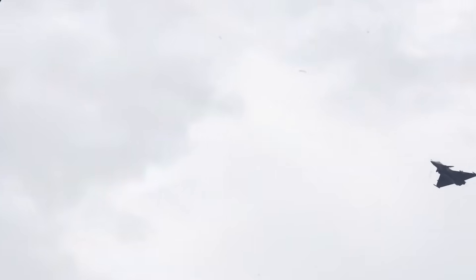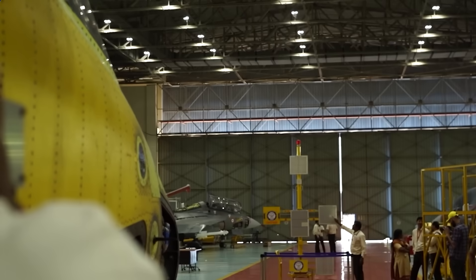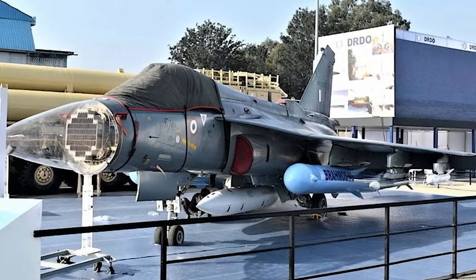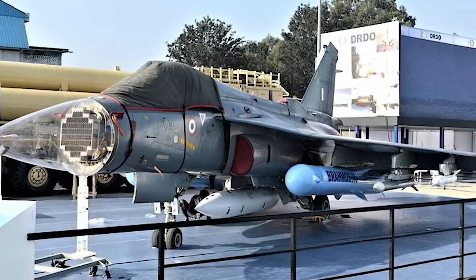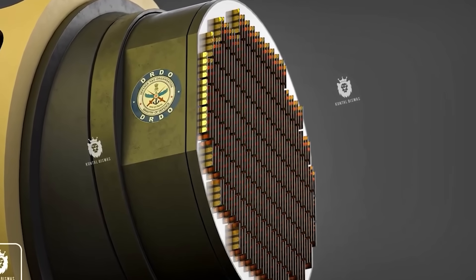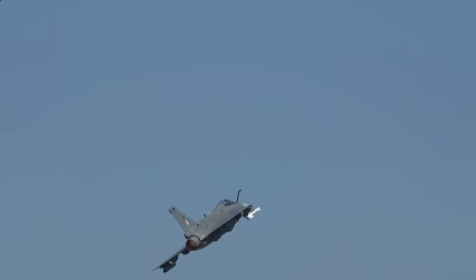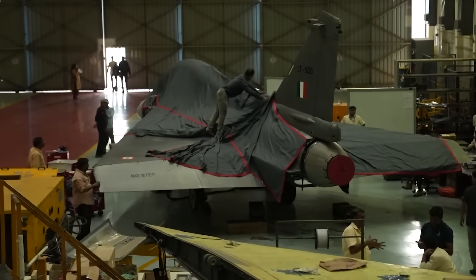The Rafale is famous for its Spectra EW suite, one of the best in the world. The Tejas MK1A's Israeli EW suite plus self-protection jammer offers similar defensive coverage — radar warning, missile approach alerts, and active jamming. India is also developing its own indigenous EW suite, which will likely replace the Israeli EW systems in future batches. In short, the MK1A can detect, jam, and evade threats like a modern 4.5-generation fighter.